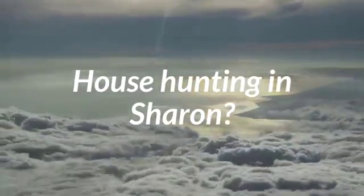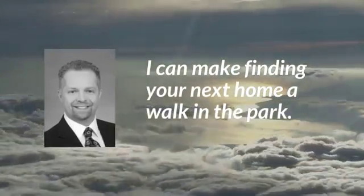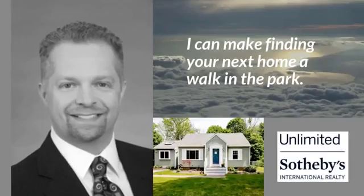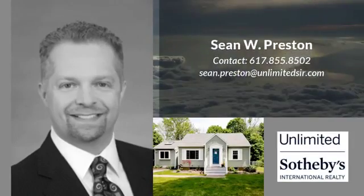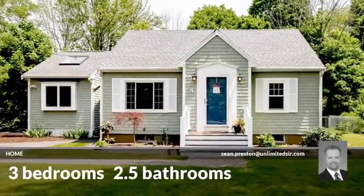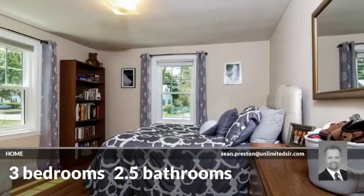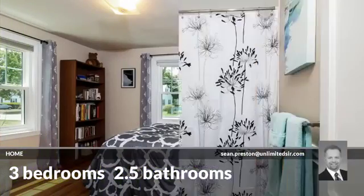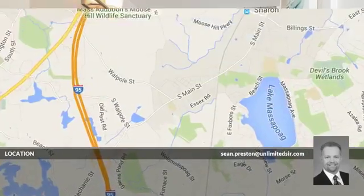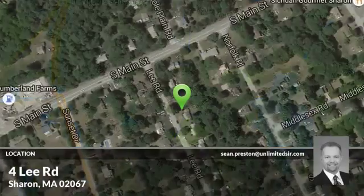Looking for a home? This beautiful home has three bedrooms and two and a half bathrooms. It is located in this area.